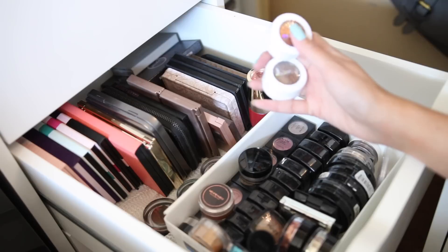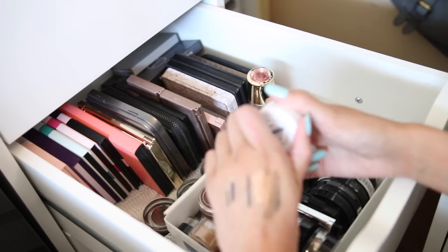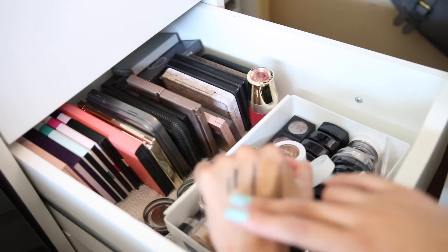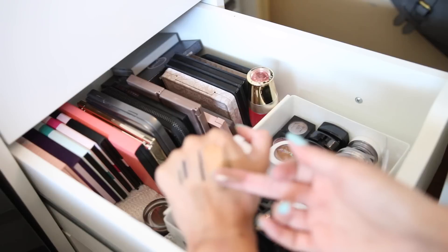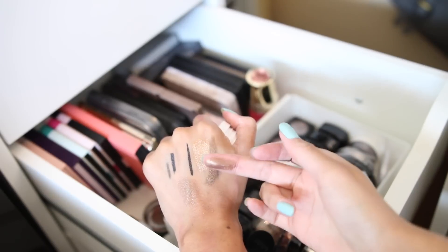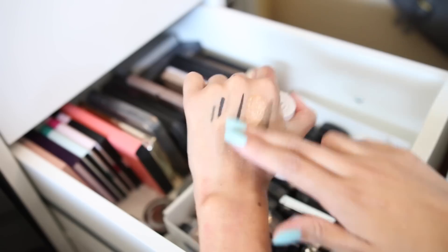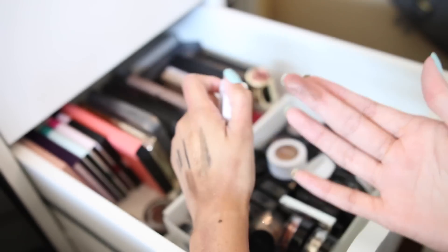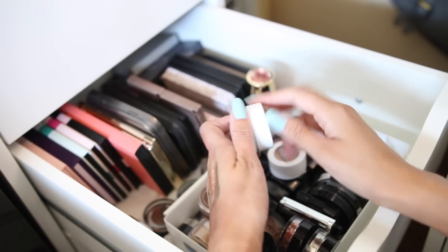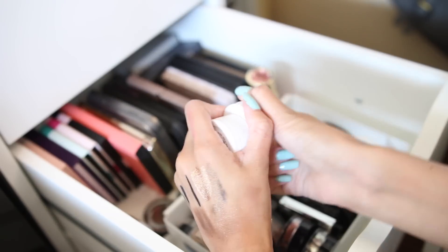These two are by ColourPop — I don't think I've used this one at all. I figured out these are kind of crap — look at the pigmentation on my finger and then look at it on my skin when I swatch it. It's pretty on my finger but on my skin, it's terrible. They're just really hard to apply with a brush.